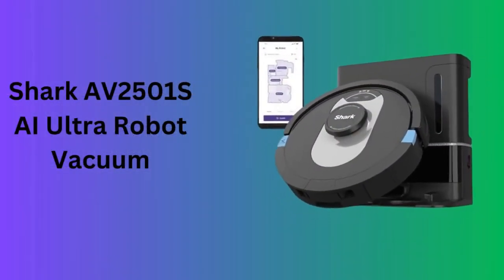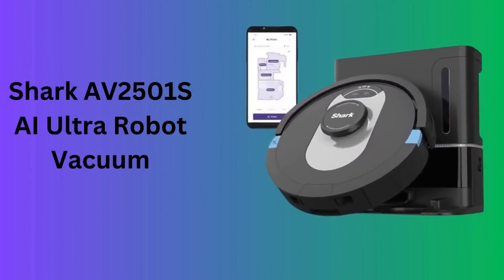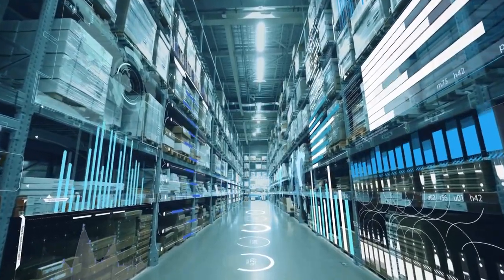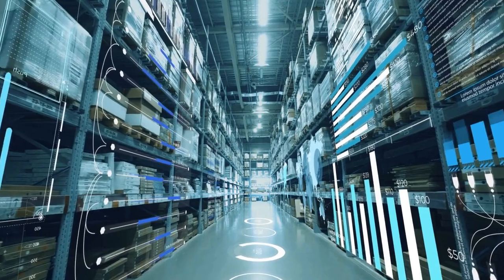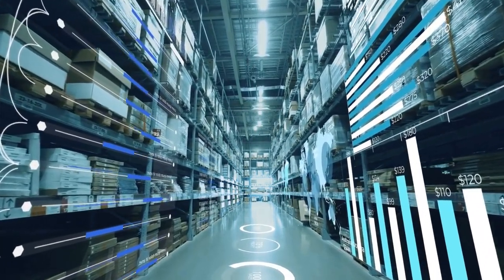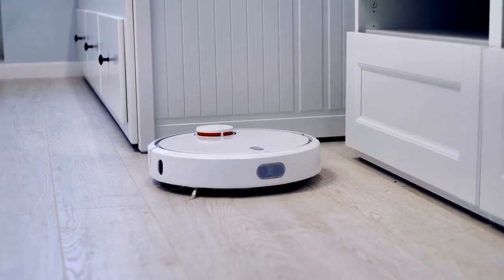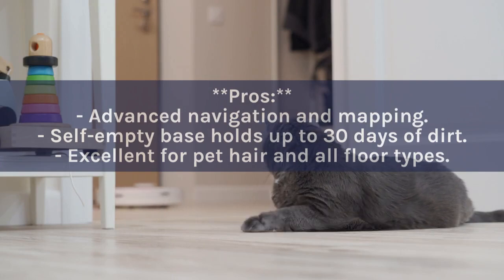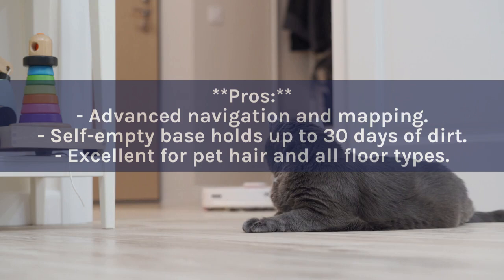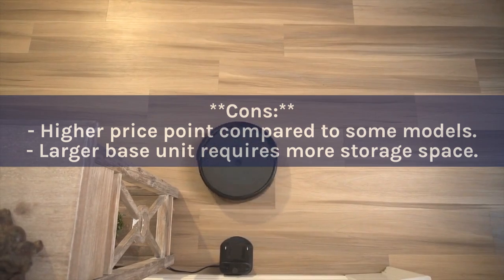Number ten: Shark AV2501S AI Ultra Robot Vacuum. Featuring advanced AI technology, the Shark AV2501S offers precise home mapping and powerful cleaning on both carpets and hard floors. It has a self-empty base with a 30-day capacity, reducing manual intervention. Pros: Advanced navigation and mapping; self-empty base holds up to 30 days of dirt; excellent for pet hair and all floor types. Cons: Higher price point; larger base unit requires more storage space.